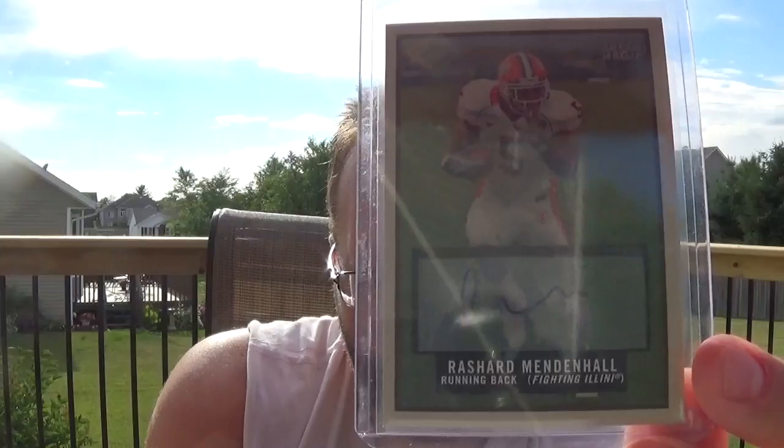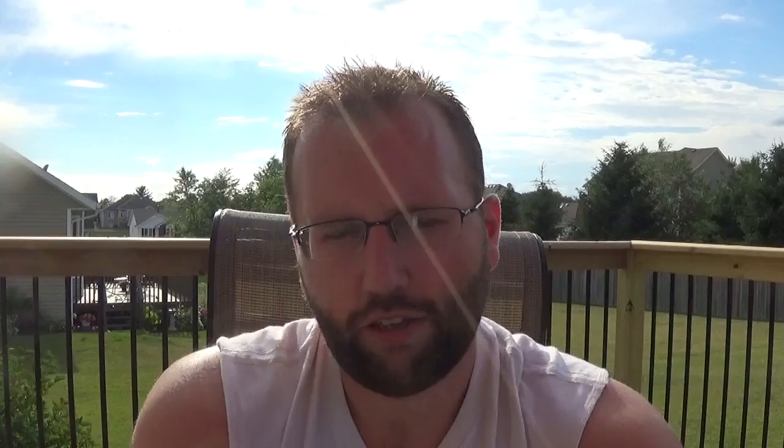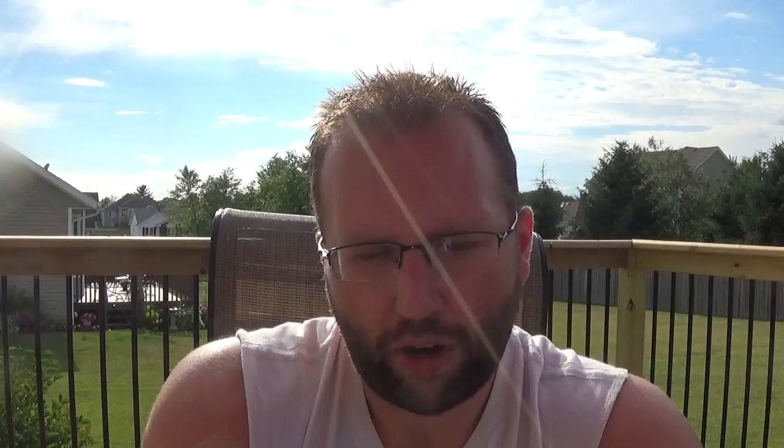Didn't have an autograph for the former Illinois running back, former Steelers running back: Rashaad Mendenhall. It's in his Illini uniform. Underrated defensive end: Ziggy Ansah, from 2015 Topps Field Access. Underrated golfer: Branden Grace. Authentic rookie, numbered to 699. If he actually becomes something, that could be a pretty decent card. And I got that for five bucks — nice autograph too.